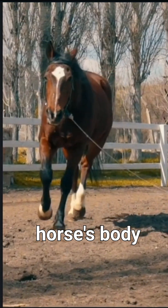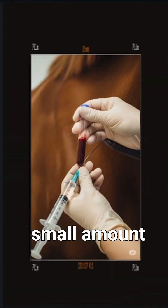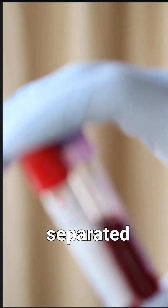Once the horse's body is full of these antibodies, a small amount of its blood is taken. The plasma — the liquid part of the blood — is separated because it's rich in those antivenom antibodies.